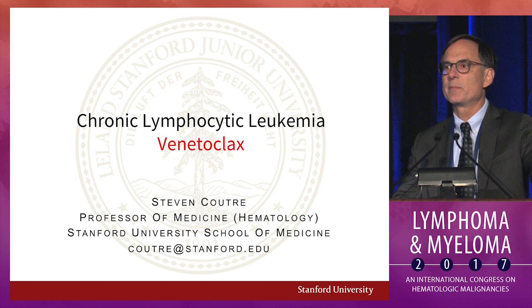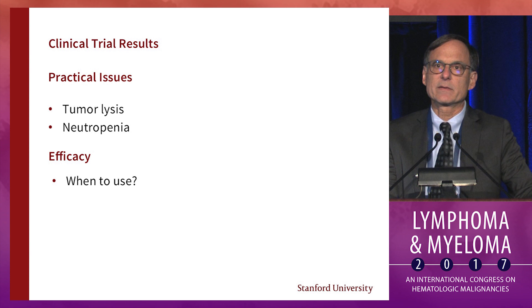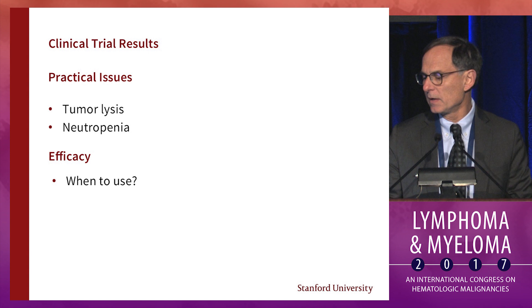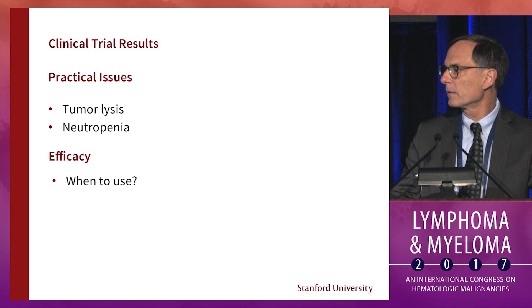My task is to speak on the topic of venetoclax. You've heard a bit about this drug earlier today, and I'll talk in a bit more detail. I'll really try to focus on some practical issues of using the drug. I suspect there's less experience with this drug than with the BTK inhibitors, but it's clearly an important drug for our patients. When should we consider using it? Let's look at what clinical trial results inform our decisions.